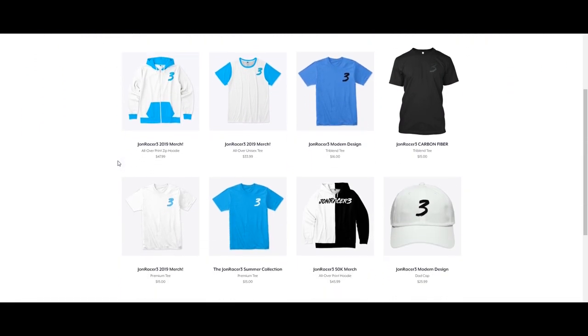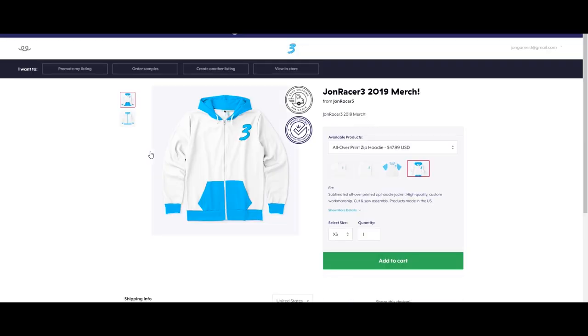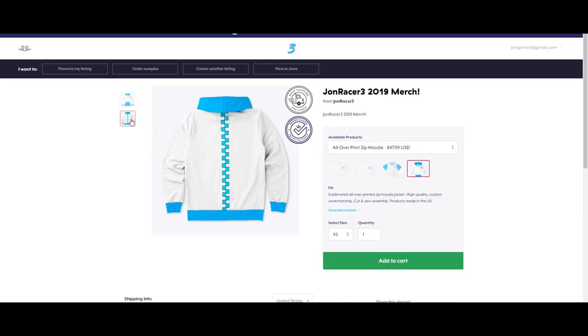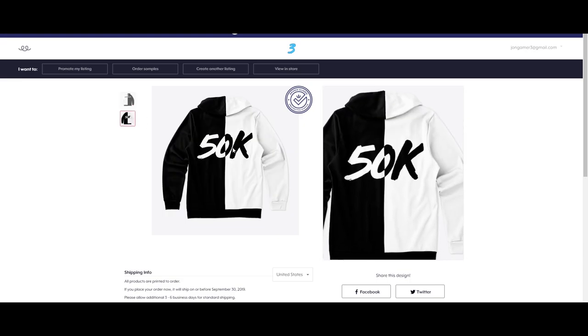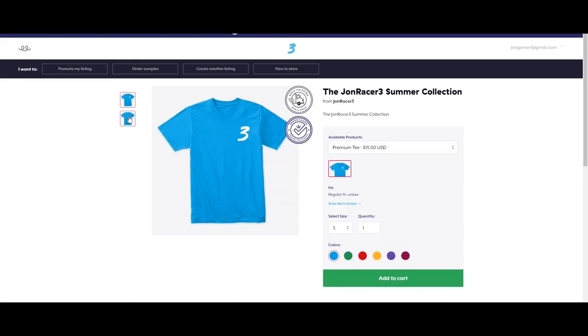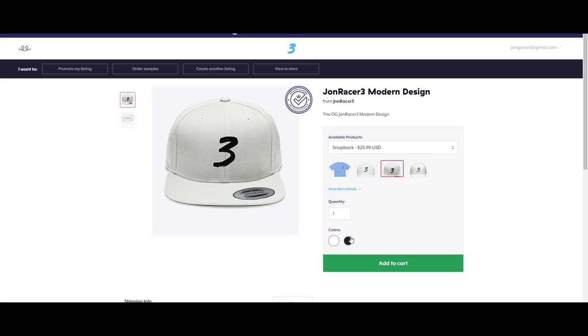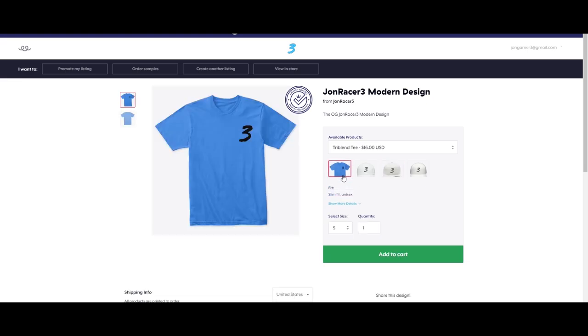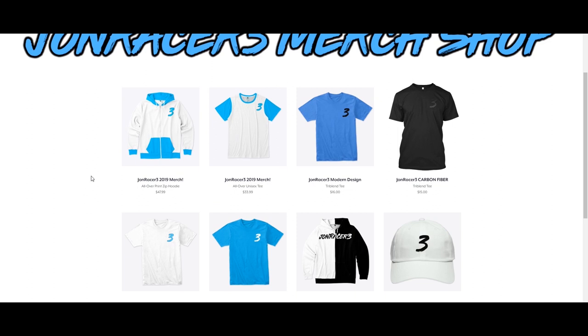I interrupt this video to let you guys know about my merch shop. If you click the link in the description, it'll take you to the website where you can buy some fantastic John Racer 3 merch. We've got the John Racer 3 2019 hoodie in both blue and white — very nice quality. We've got the John Racer 3 black and white 50,000 subscriber exclusive hoodie — very stylish. We also have summer collection t-shirts in blue, green, red, yellow, purple, and plum. Plus dad hats and snapbacks in black and white with quality stitching. It would mean a lot if you guys bought this merch — I'd greatly appreciate it. Now back to the scheduled video.